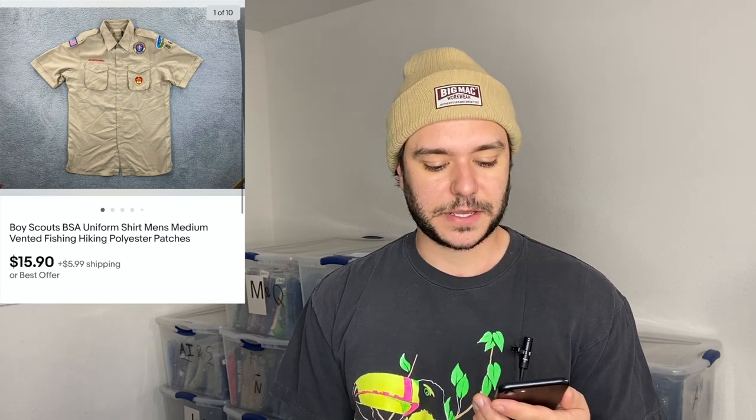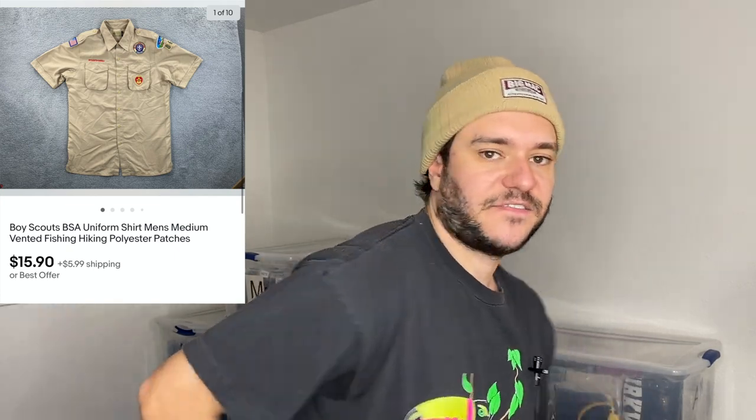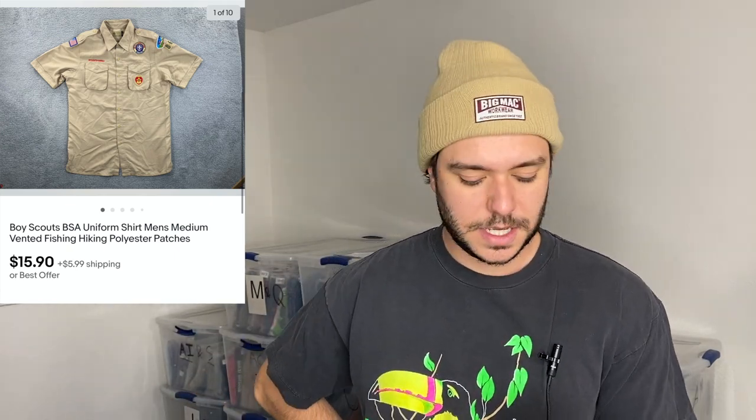I sold a couple today — $15.90 each plus $5.99 shipping. They're boy scout uniform shirts. These ones in particular I priced a little too cheap — they have the vented flap on the back, made of polyester as opposed to cotton. For the polyester ones you can usually get a little more. I just forgot to price them higher — maybe $22.88 or $25.88. I like to sell things fast though.